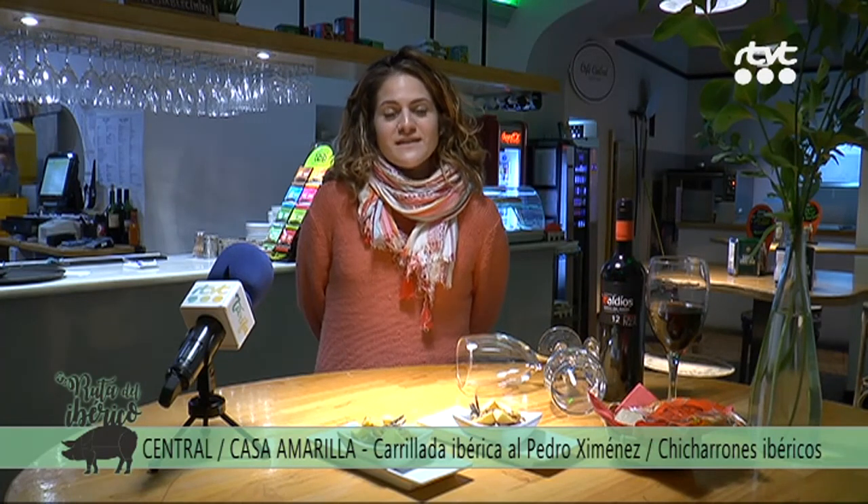Hola, soy Nuria del Café Central y de la Casa Amarilla. Este año participamos en la Ruta del Ibérico con dos propuestas. En el Café Central, la propuesta sería Carrillada Ibérica al Pedro Jiménez. Y en la Casa Amarilla, Chicharrones Ibéricos. Esperamos que se animen a participar en la Ruta del Ibérico de este año, que la disfruten y aquí los esperamos encantados.